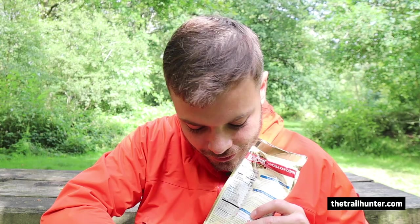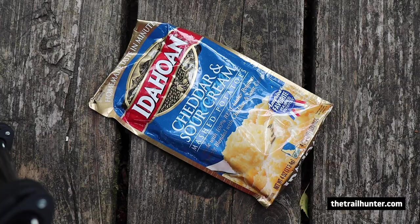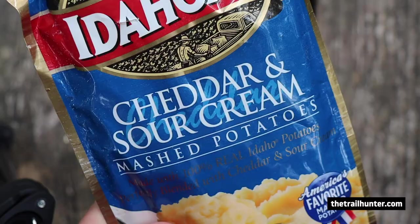This is my favourite hiker food: cheddar and sour cream Idahoan mashed potatoes. These with a bit of cheese in, mixed up with the ramen or something like that, and you've got yourself a really hearty meal on the trail. You could put some bacon bits in it, some chilli flakes. Absolutely brilliant on the trail.